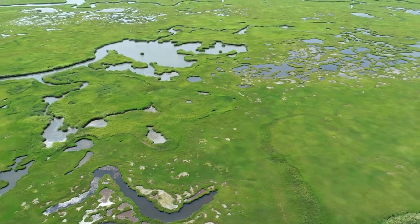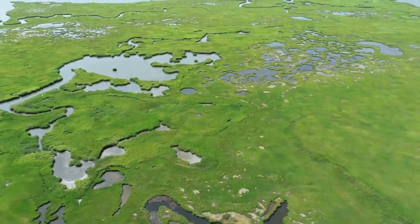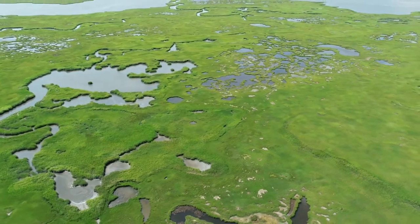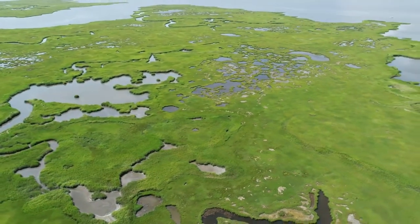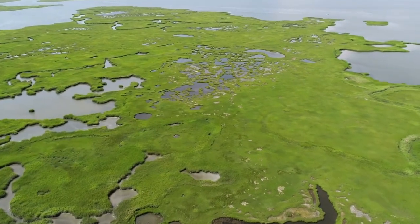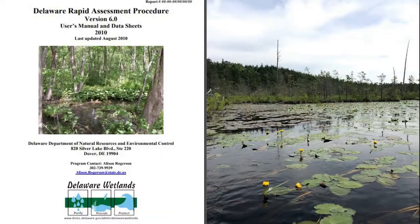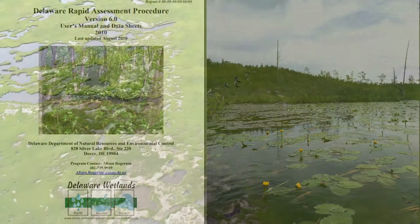Before heading out into the field to evaluate your assessment area, or AA, you need to determine the wetlands classification of the area you will be surveying. MIDTRAM is only appropriate for tidal wetlands, so it is first important to determine whether the site is tidal or non-tidal. If you determine that your site is not influenced by tidal cycles from the river, bay, or ocean, refer to the Delaware Rapid Assessment Protocol for assessment methods of non-tidal wetlands.